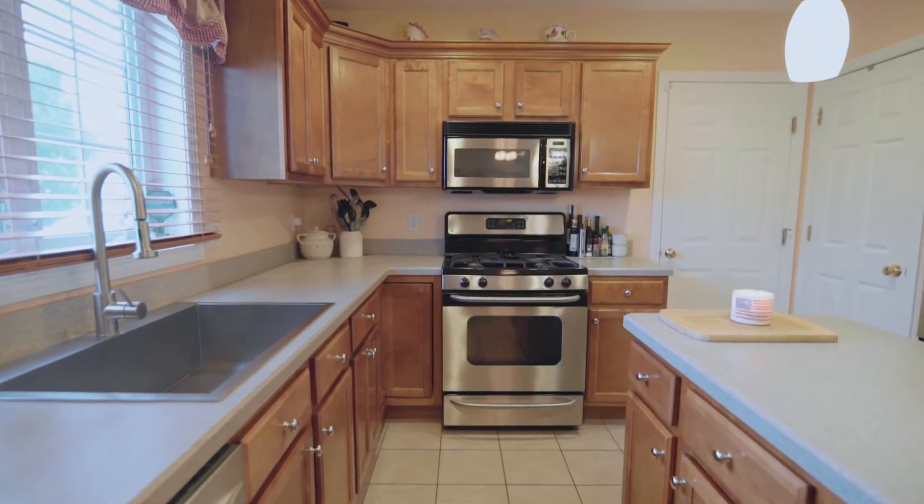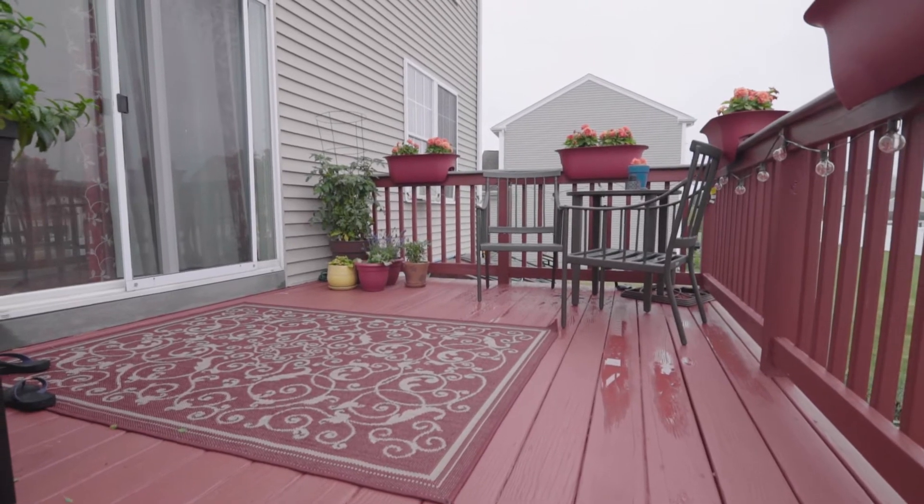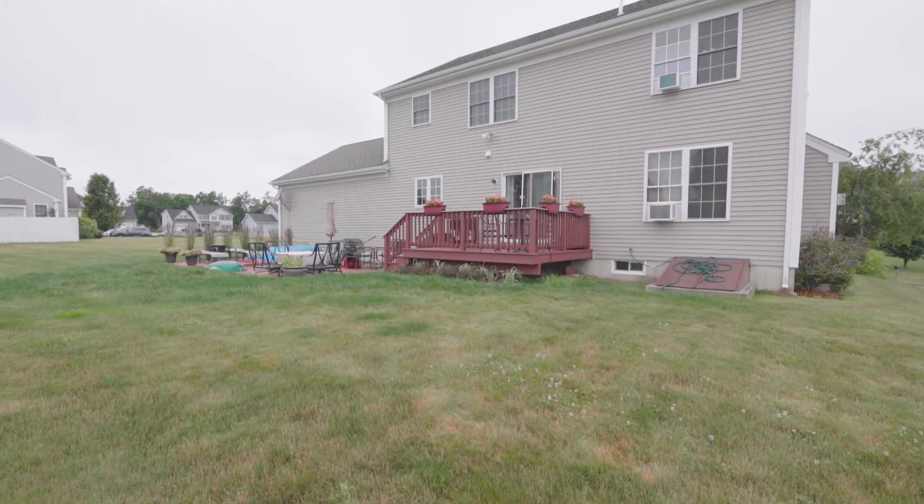Now for an instant party starter, as luminous sliding doors open to the fabulous rear deck for leisurely cookouts and romantic starlit dinners.